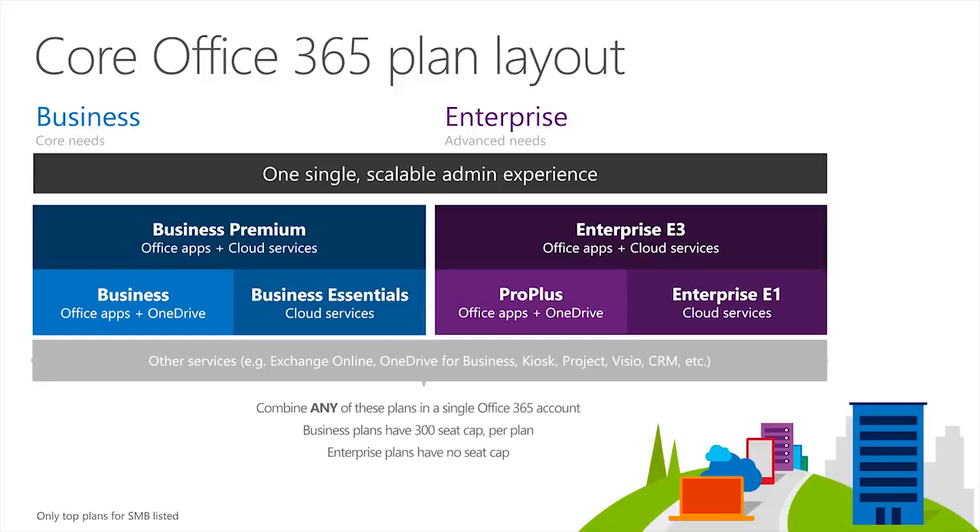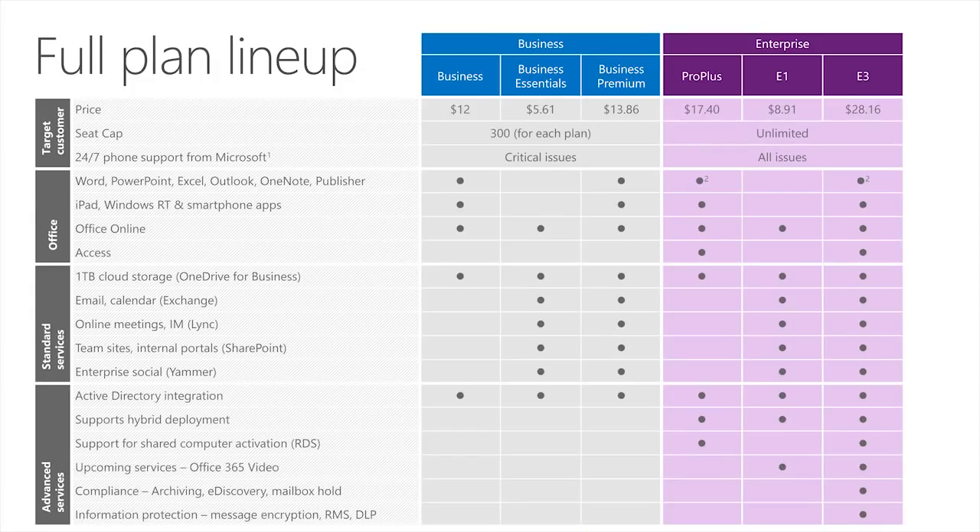A benefit of the new plans is that you can combine any plans. You could start with any standalone and move to any plan. For example, if you start a customer on Exchange Online standalone, you can move them up to any one of these plans in any combination. You can move between plans and now there's one single admin where we used to have three. It's really important that you understand the differences between SMB suites and enterprise suites so that you license your customers correctly.